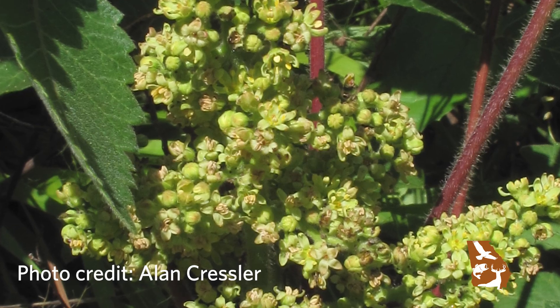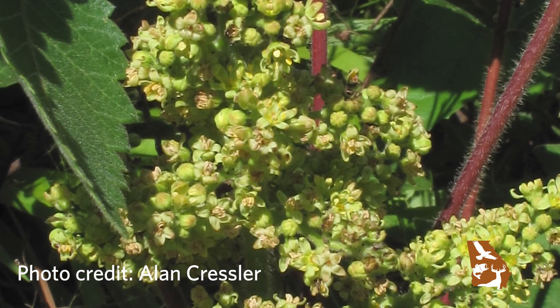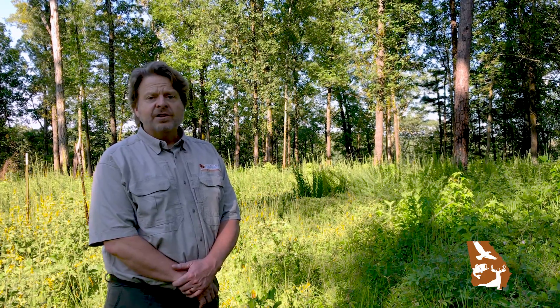This species is known historically only from five states: Florida, Georgia, the Carolinas, and Virginia. It's extirpated from Florida and South Carolina, so right now it's only found in Georgia, North Carolina, and Virginia. NatureServe ranks this plant as being imperiled throughout its range, and in Georgia it's actually critically imperiled.